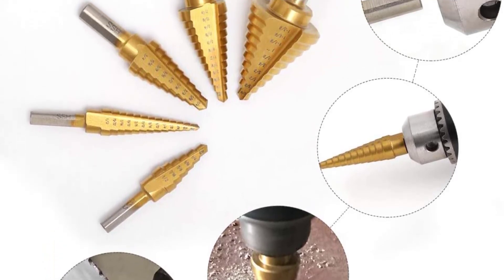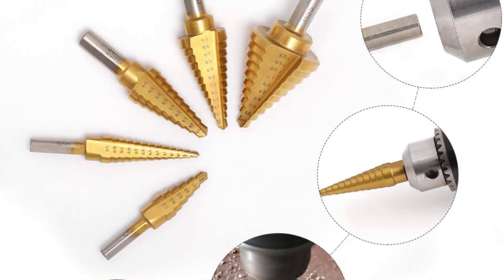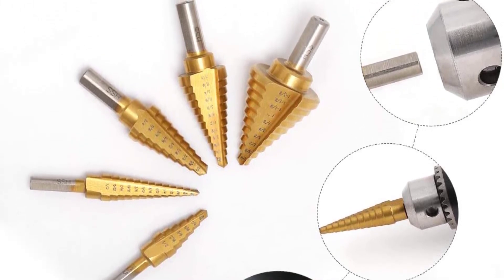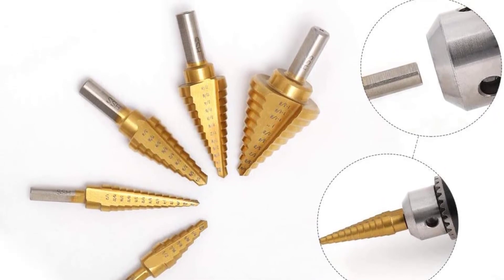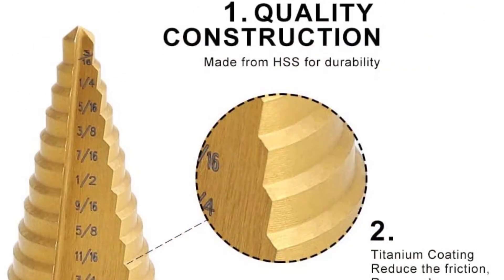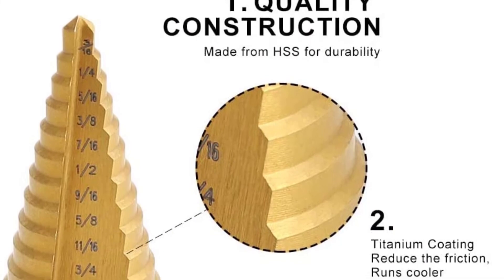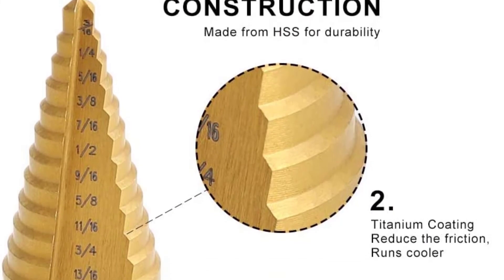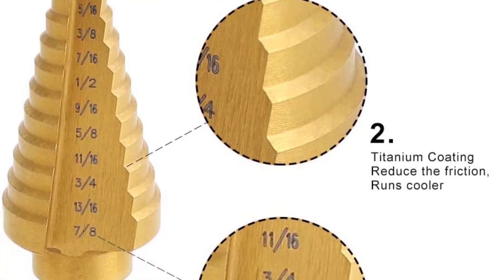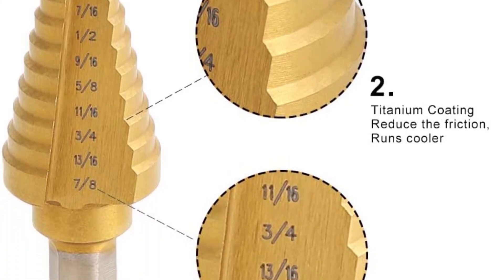The Commaware Step Drill Bit Set is made up of steel with titanium coating on the outside. The cutting angle for the bits is about 118 degrees and comes with an automatic center punch which further reduces the time required for each application. The drill bits are suitable for a variety of materials such as metal, wood, and even plastic.